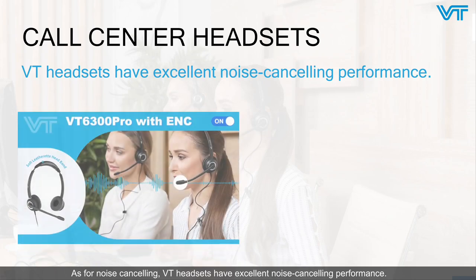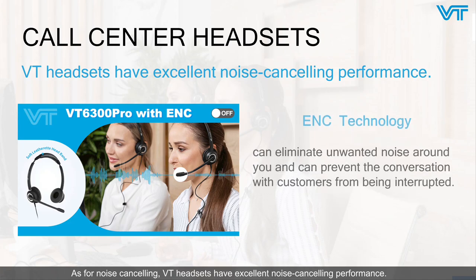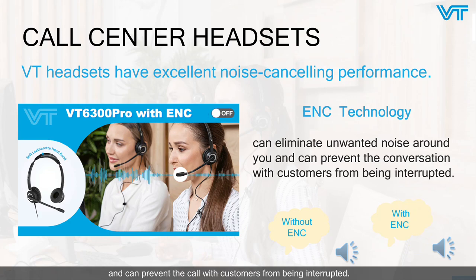As for noise canceling, VT headsets have excellent noise-canceling performance. VT headsets have applied ENC technology, which can eliminate noise around you and prevent your call with the customer from being interrupted. It will help you stay concentrated on your call and improve your efficiency. Let's listen to two recordings and see the comparison between with ENC and without ENC.